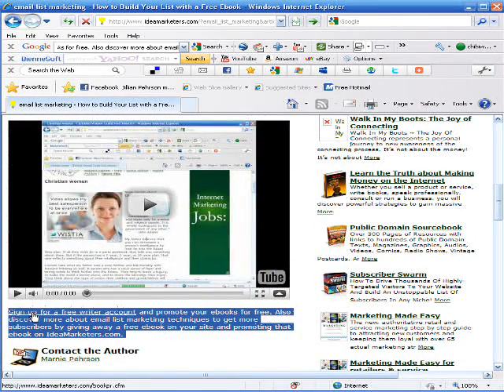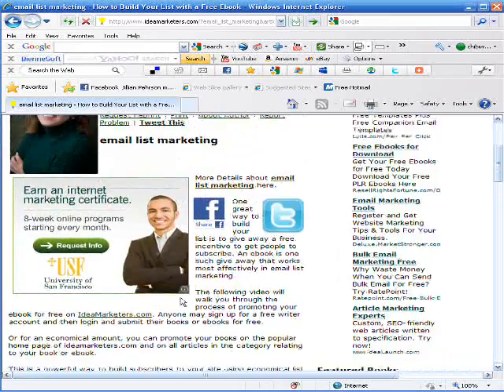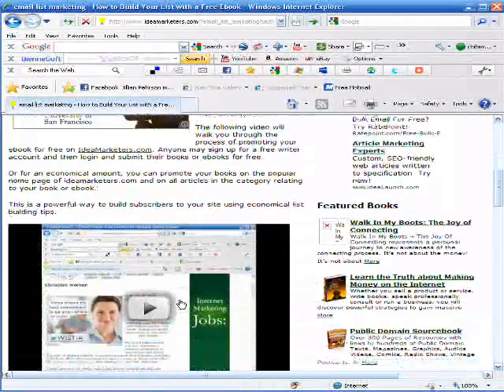And so that is how you research keyword phrases, create an article, integrate a YouTube video, and link it over to your site using IdeaMarketers.com.